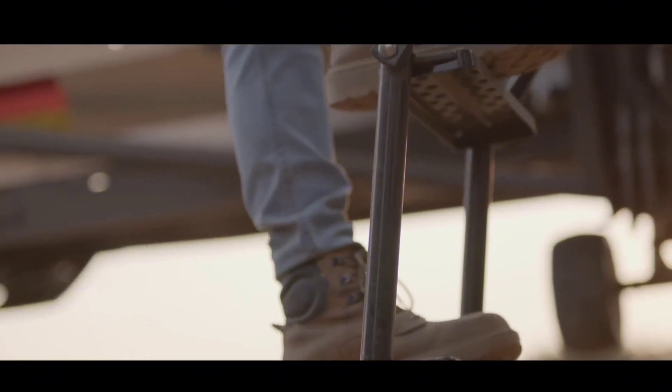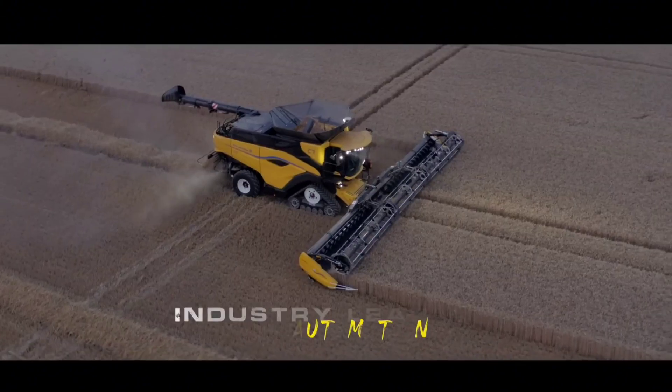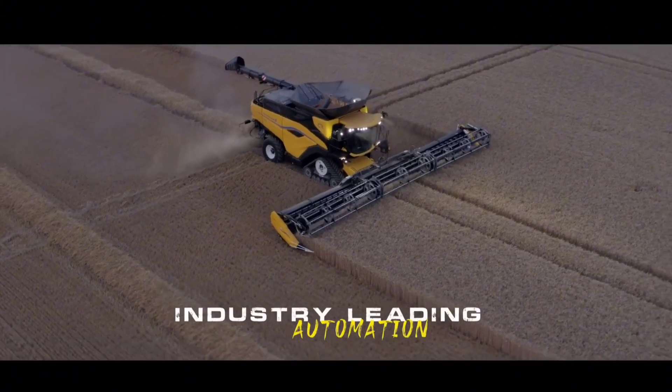These include a higher-grade seat, a 360-degree camera system, and New Holland's latest Intellivue display. Order books are opening in July 2024, with deliveries scheduled for harvest 2025.